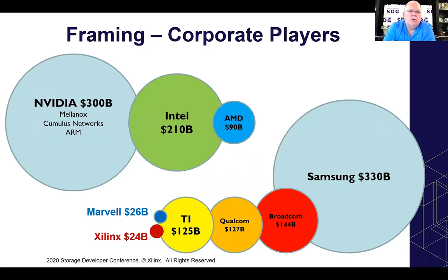Looking at the corporate players in this space: the three big CPU guys — and a year ago I wouldn't have thought of Nvidia as a CPU guy, they do GPUs, but general purpose CPUs wasn't really their game. They're $300 billion in market cap compared to Intel's 210 and AMD's 90. But over the past weekend they announced the acquisition of ARM, which puts them right in the fold of CPU player from a general purpose CPU perspective. On the electronics side, Samsung is the big dog, Broadcom and Qualcomm are in the $127 billion range, and then you also have Marvell and Xilinx.